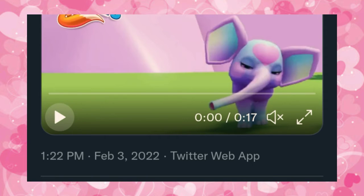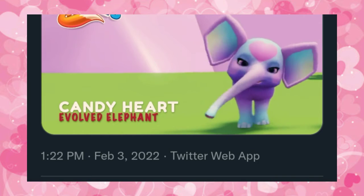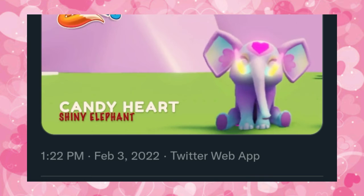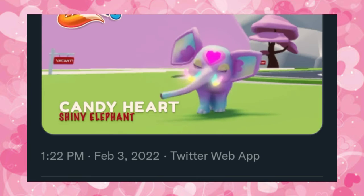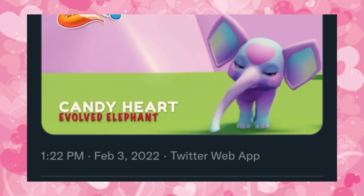So let's watch this. It's very, very cute and I love the little heart on its head. I love all the colors, and there are some above versions. There is a shiny elephant. It's just very, very cute and I love this so much.